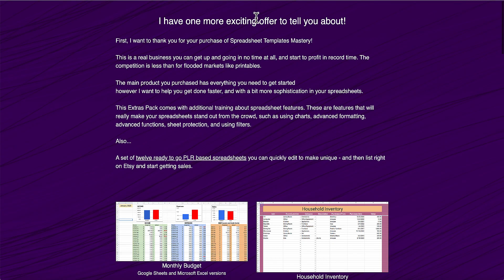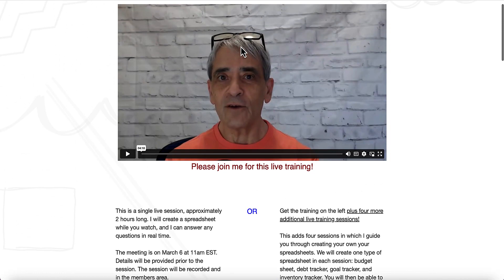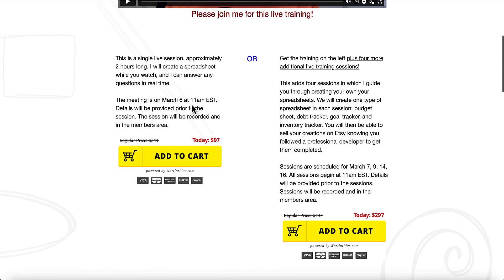The sales page for upsell one shows 12 ready-to-go PLR spreadsheets available in both Excel and Google Sheets. There's also the option for Numbers for anyone on a Mac, since they get Numbers free as well. The live training schedule has the first session on March the 6th, and the other four on March 7th, 9th, 14th and 16th, all at 11am Eastern Standard Time, which is 4pm UK time.